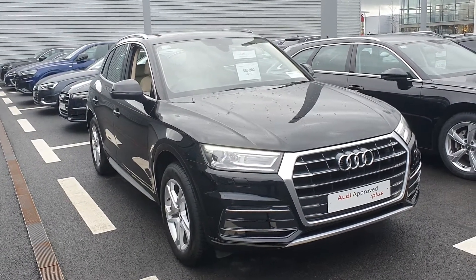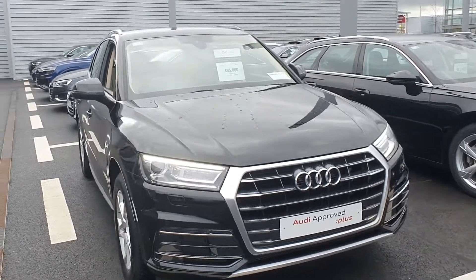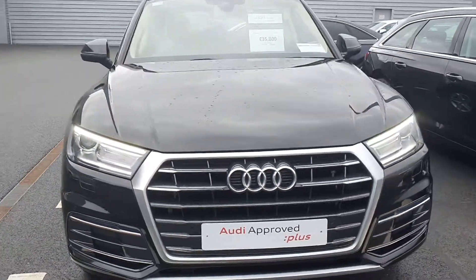Welcome to Audi Limerick online sales. Today we have our 2018 Audi Q5 2-litre TDI 150bhp SE model.